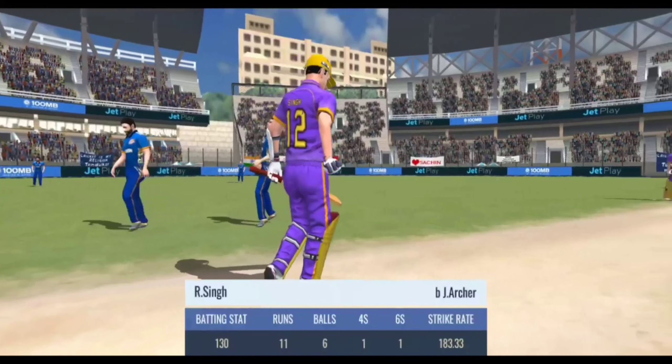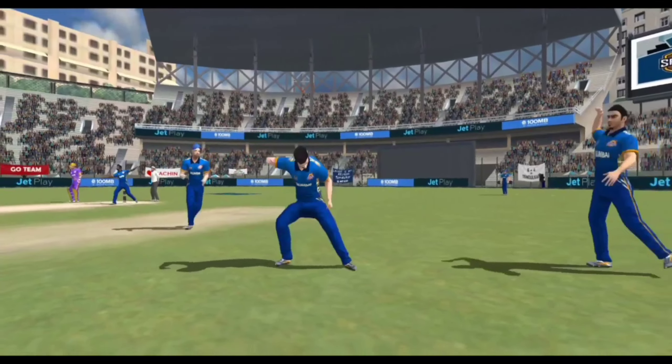The batsman couldn't read that one at all and he has to walk all the way back. As you can see, he played the wrong shot and the ball went on to hit the stumps. Good tight bowling from the bowler — the batsman can't do much when you bowl like that. He just couldn't get the timing right and misses the ball completely.